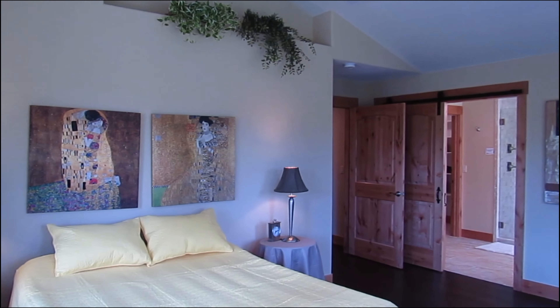Now we're entering the walkout level. From the window here you can see 14,000-foot Mount Evans. This room can be a kid's playroom, an office, or if you'd like, it can also be a bedroom.